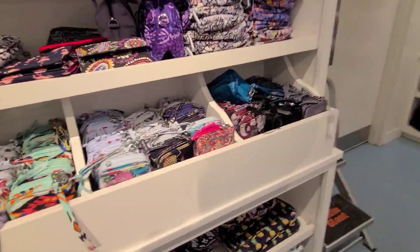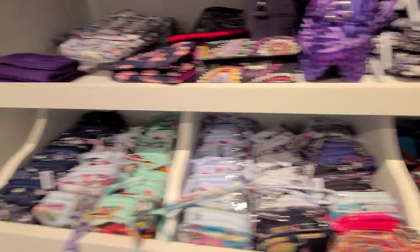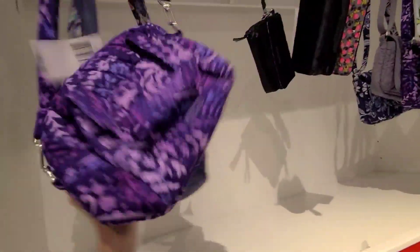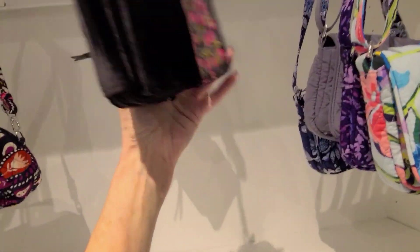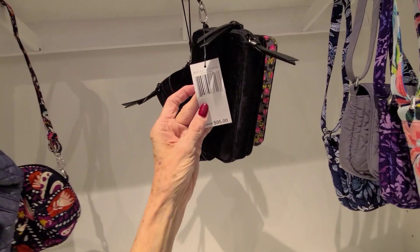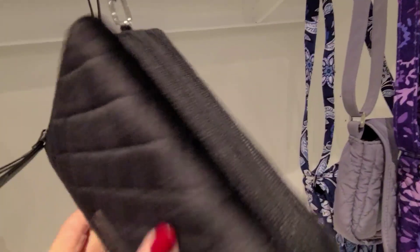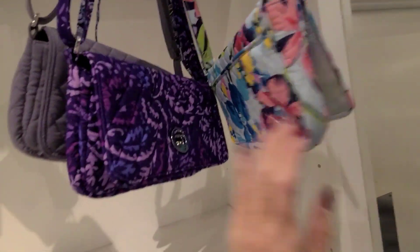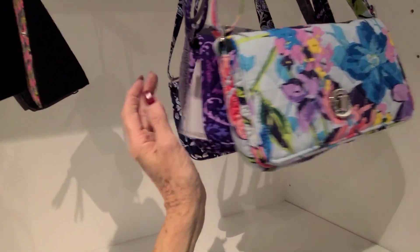I'm still looking for some Canyon Rose, but it must be long gone. Here's some more of those little minis. Oh, that's silky and nice — that one is $95. Three-in-one crossbody, looks like a velour feel. Little flowers. These are $75 — turnlock crossbody.